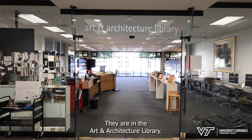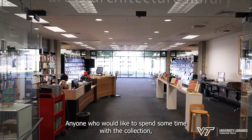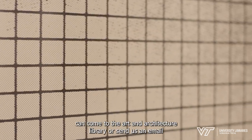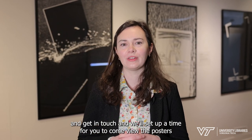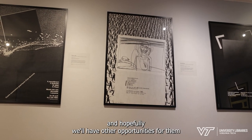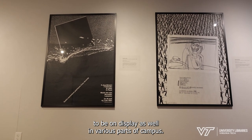They are in the Art and Architecture Library. Anyone who would like to spend some time with the collection, whether it's part of a class or just as an individual, can come to the Art and Architecture Library or send us an email and get in touch, and we'll set up a time for you to come view the posters. Hopefully we'll have other opportunities for them to be on display as well in various parts of campus.